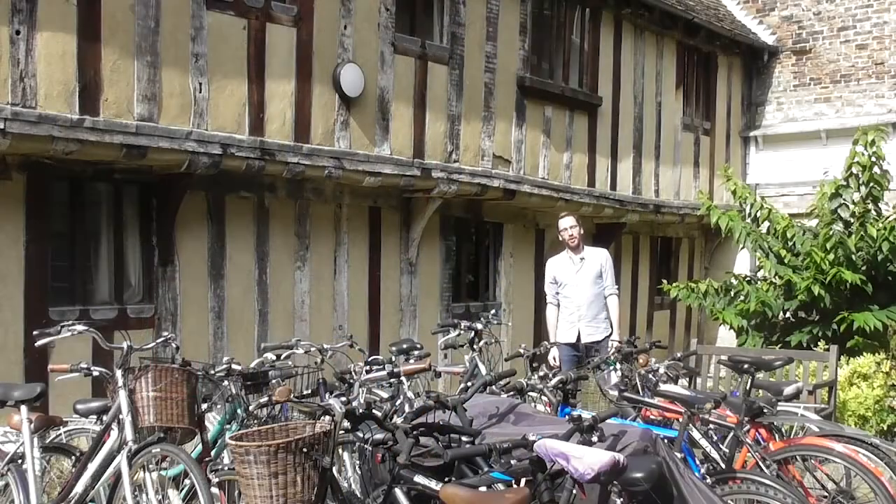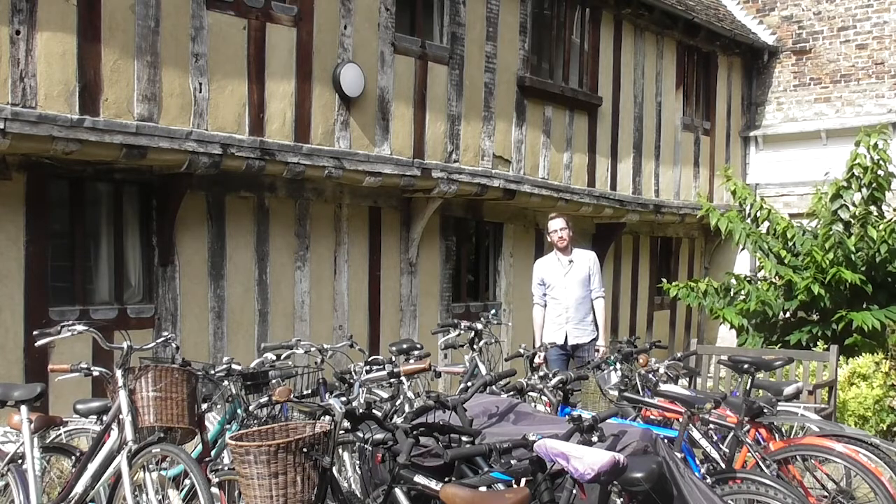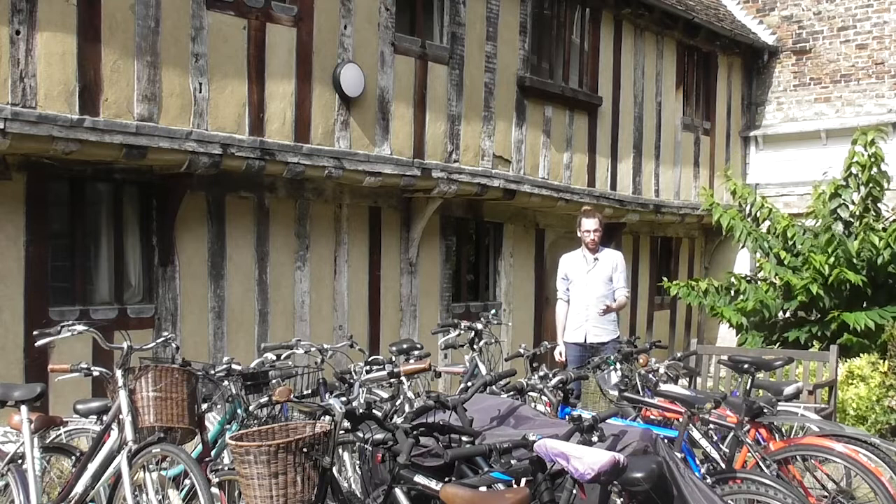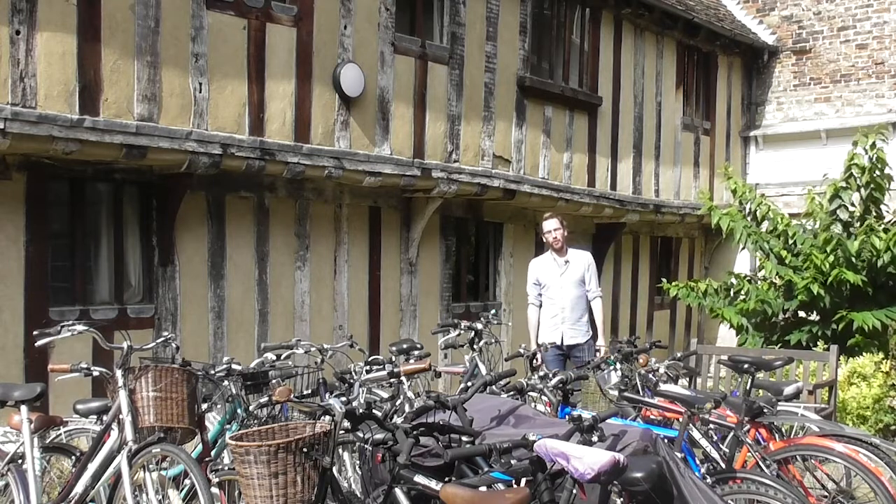Here at Corpus we guarantee you accommodation for the entirety of your studies with us. That could either be at our old house site which you've already seen, or it could be at one of our nearby hostels.